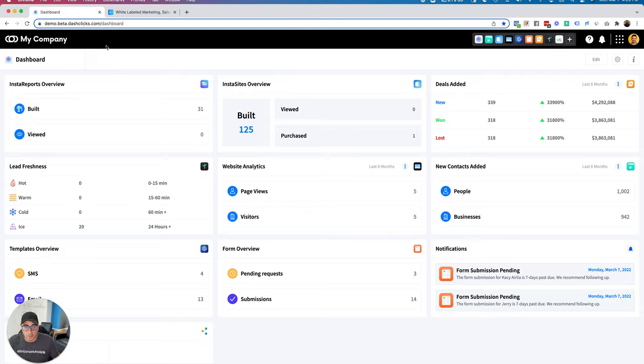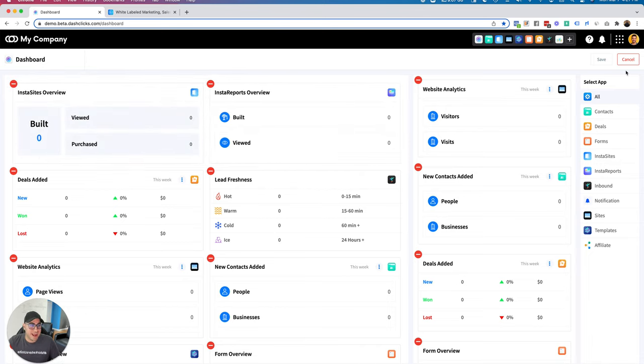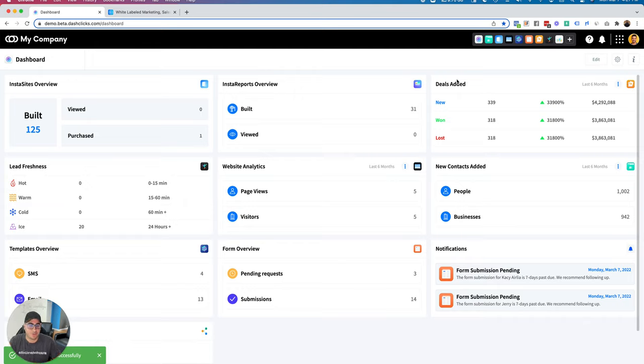You'll always see similar things: we always have our main menu, our sub menu, our call to actions always on the top right, and if there's an app with filters it'll always be on the top left — because we highly believe in you learning something one time and not having to learn it again. Inside the first app — the dashboard app — you can use all of our widgets and drag and drop to really customize the dashboard. All these widgets are coming from all the apps inside the DashClicks platform, updating in real time as new deals happen, leads come in, people visit your websites, and fill out forms — giving you a bird's eye view of your entire business.